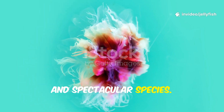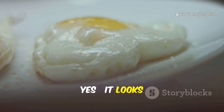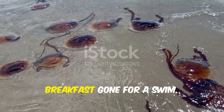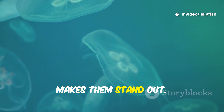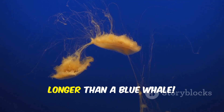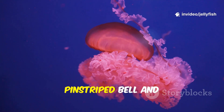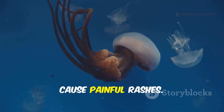The world of jellyfish is filled with truly bizarre and spectacular species. One favorite is the fried egg jellyfish — yes, it looks exactly how it sounds. You might see these floating in the Mediterranean, like a breakfast gone for a swim. They are relatively harmless to humans. Then there's the lion's mane jellyfish, a true giant: its bell can be over 7 feet wide, with tentacles up to 120 feet long — longer than a blue whale. For beauty, look to the flower hat jelly from Japan, with its pinstriped bell and tentacles coiled in pink, green, and orange — beautiful, but its sting can cause painful rashes.